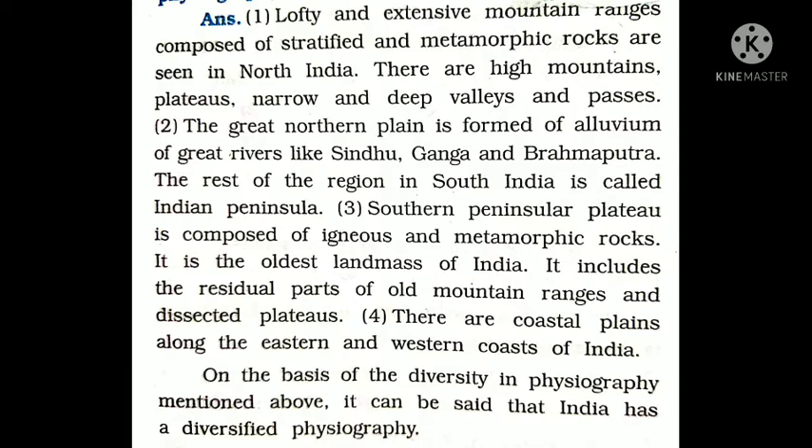Point number 3 — Southern Peninsular Plateau is composed of igneous and metamorphic rock. It is the oldest landmass of India. Southern Peninsular यानि Maharashtra का bottom part, Karnataka, Andhra Pradesh, Telangana, Tamil Nadu, Kerala — यहाँ की जो मिट्टी बनी हुई है वो igneous rock और metamorphic rock से बनी है। यह peninsular region volcanic activities से भी बना हुआ है। यह India का सबसे पुराना भू-भाग माना जाता है।